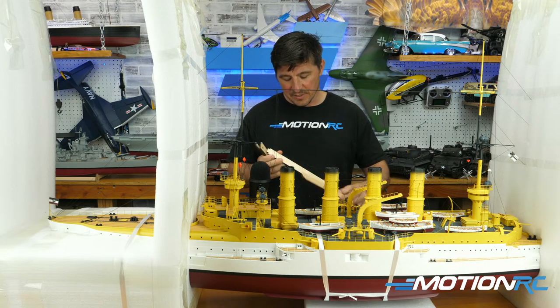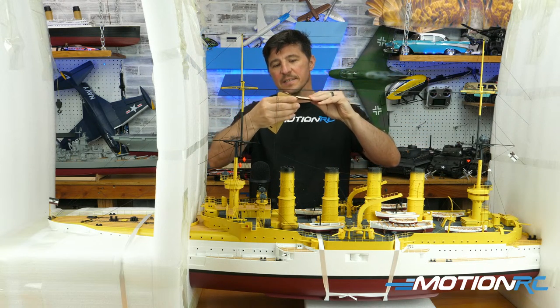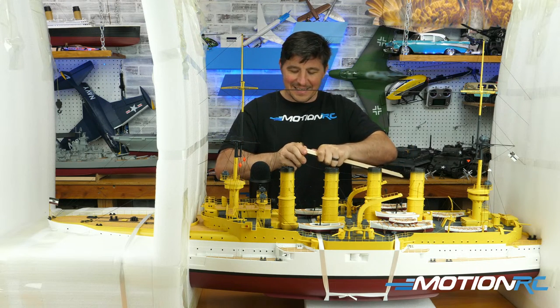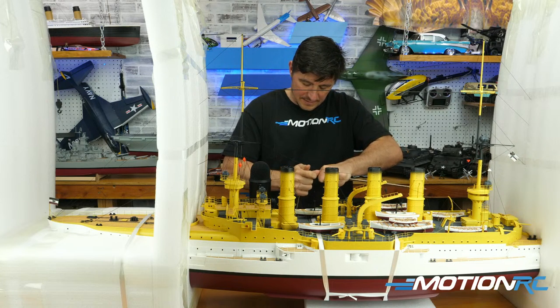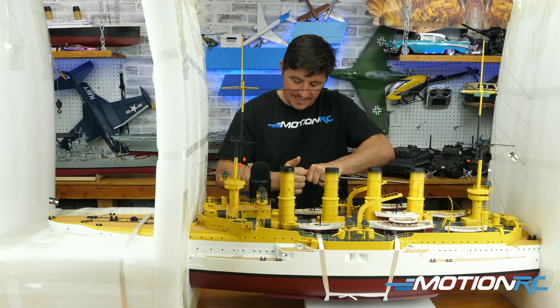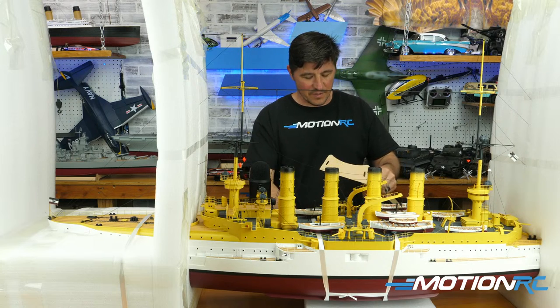I recommend definitely using some CA glue on the stand, though I'm not doing that right now. It comes in four pieces — just ends and fronts. When you fit them together, add a little dab of CA glue, because if you slide the weight of the ship on top without CA, they could loosen up and one could fall out, causing the boat to tip.